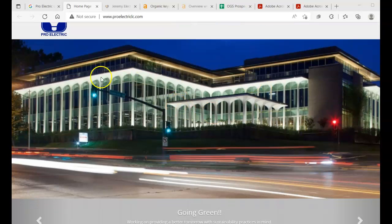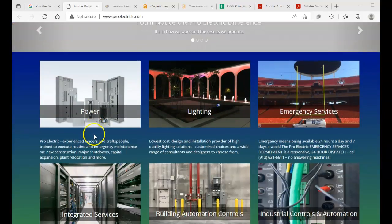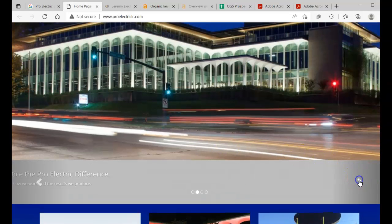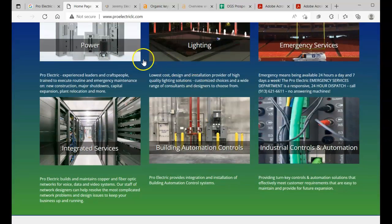You guys have a beautiful site layout here. I love this photo — please tell me you did this because that is so impressive. Not to mention all your other work you guys have done is probably awesome. Really good website overall.